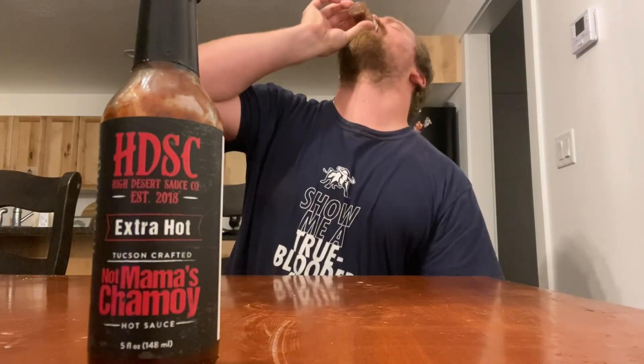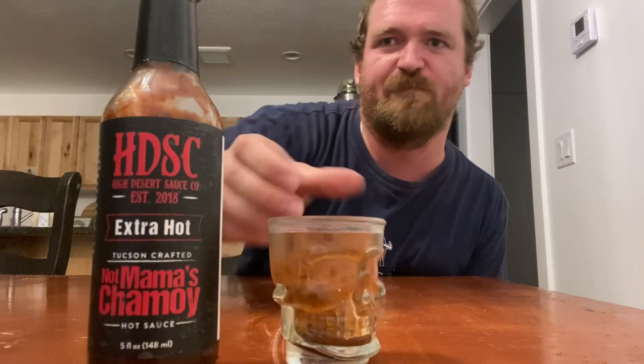Spiciness rating — definitely a 15 out of 10. Flavor rating — I'd have to give that a 12 out of 10. That's really good. It's not as bad as you think, but it hits hard. My mouth is on fire, I'm starting to sweat a little bit.